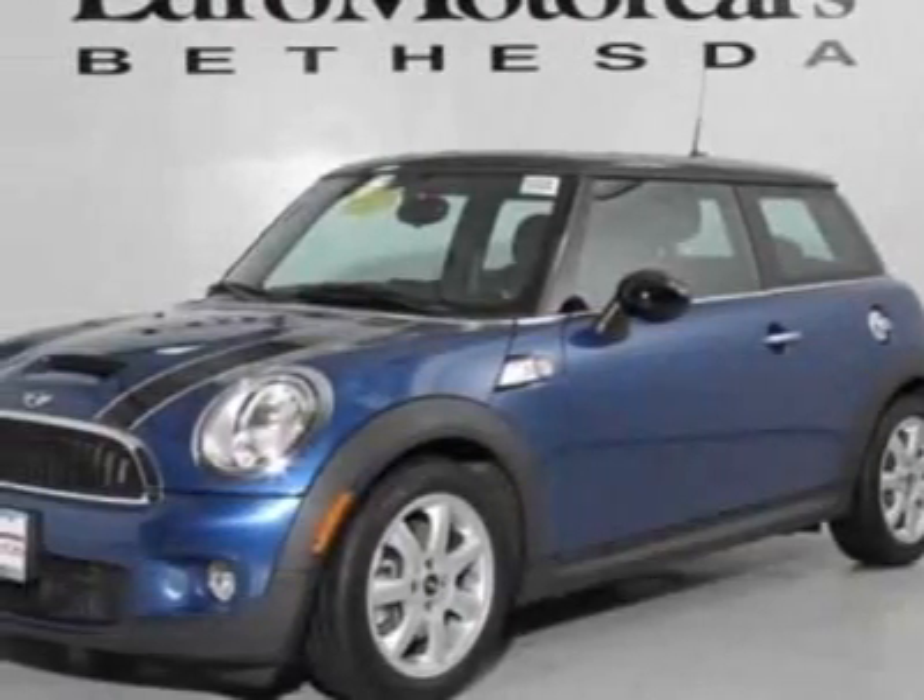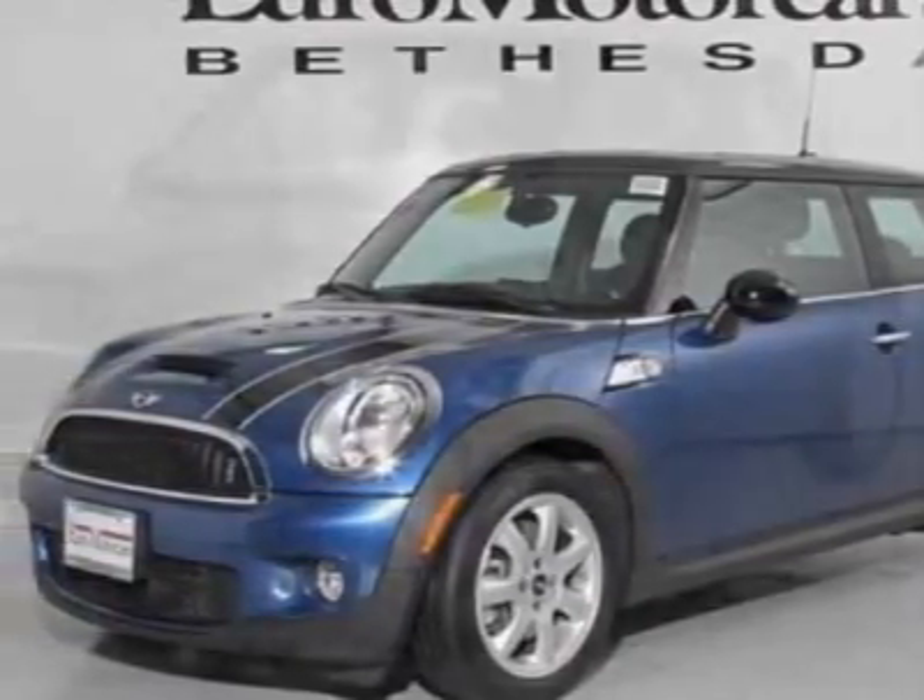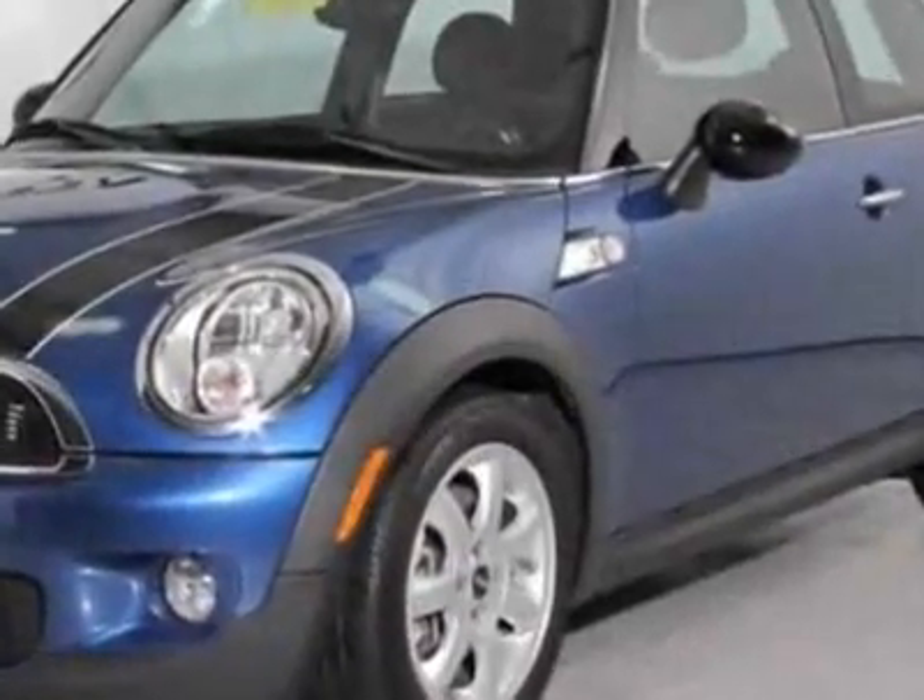Look at this 2009 Mini Cooper S. This Cooper S has just under 14,500 miles.